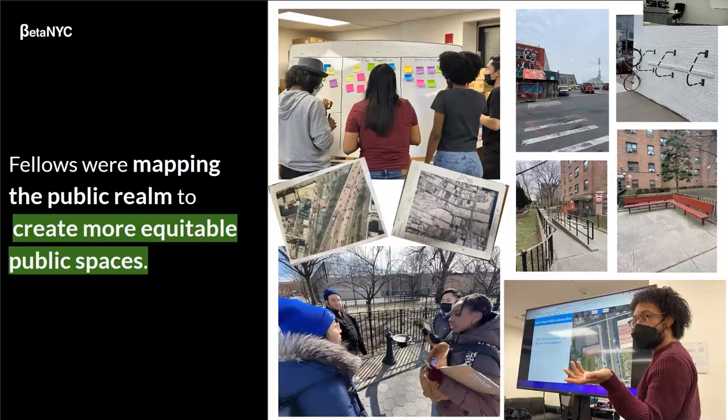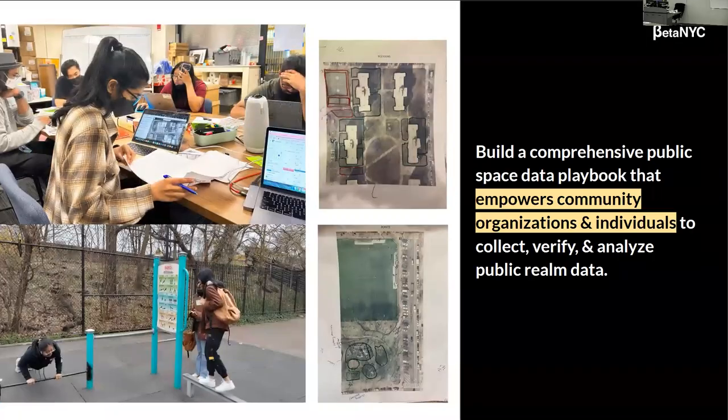That's how we get to this project: Mapping for Equity on OSM. How it started is we trained our fellows in OSM and they mapped in North Brooklyn, mapping public amenities — benches, curb cuts, sidewalks, water fountains, et cetera. Our ultimate goal is to build a comprehensive public space playbook that empowers community organizations and individuals to collect, verify, and analyze public realm data. That's how we want this to continue to live on.